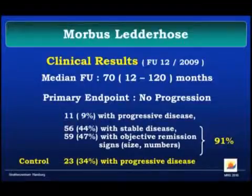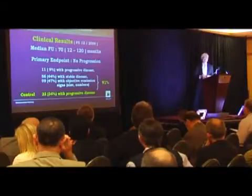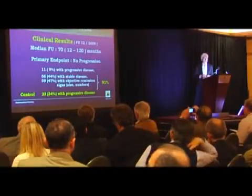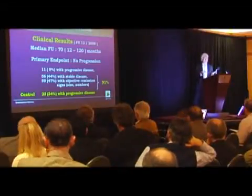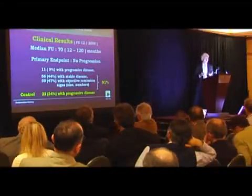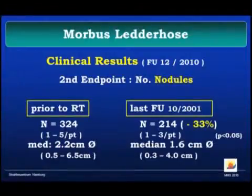In terms of outcome, with a median follow-up of almost six years, the primary endpoint of no progression was achieved in 91% of cases. We had only 11 cases with progressive disease, and of those, 50% then required surgical procedures. In general, we don't always receive regression — about a one-to-one ratio between stabilizing and improving nodule size and number. We have a reduction in nodule numbers of minus 33%, and even the size of nodules is reduced — most dramatically in younger patients, especially in one child whose nodule shrank from 6×7 centimeters down to 2×3 centimeters after about nine years.